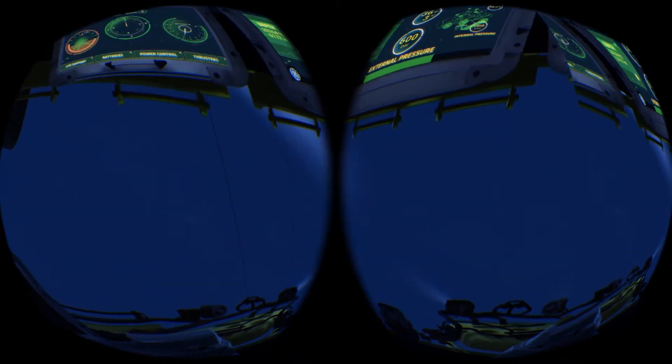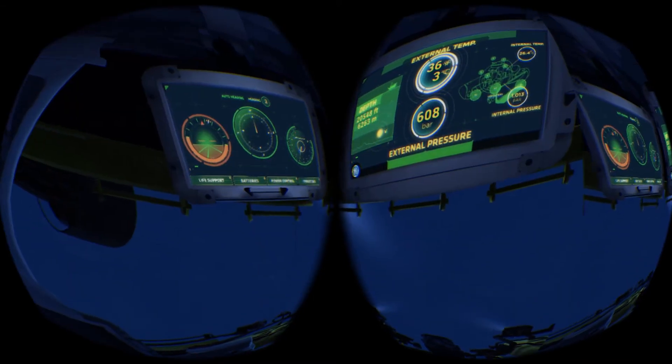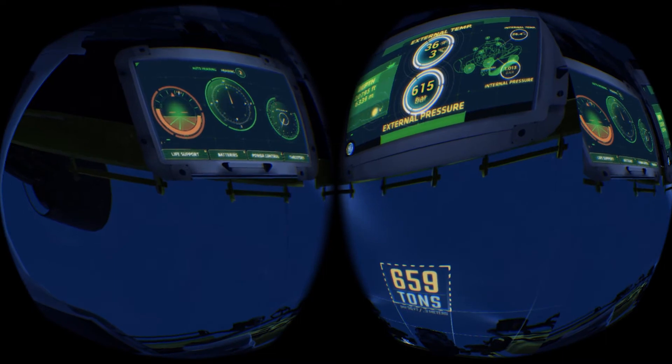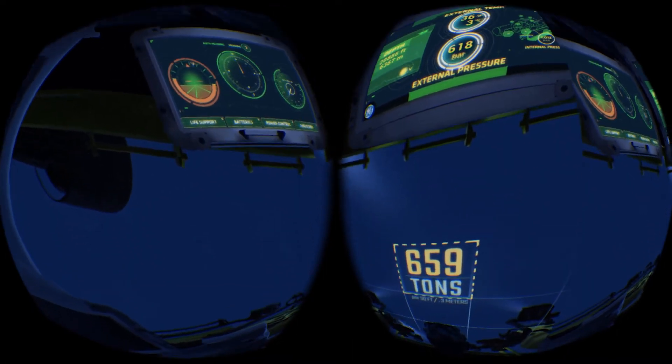Look up at your gauge, Nautilus 1. Near freezing temperatures, and that's 659 tons of pressure per square foot pushing on your submarine's window.